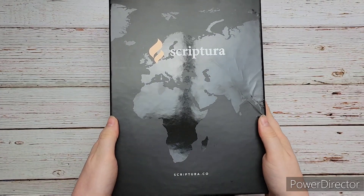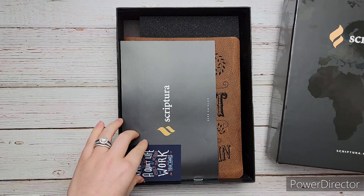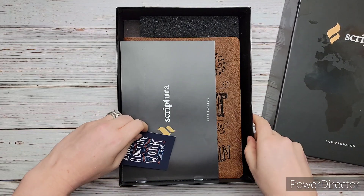It's so cool. I really love the map on it — it's really nice and a good box as well.